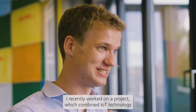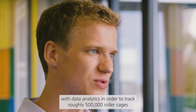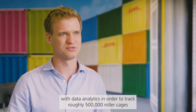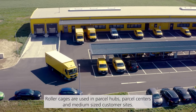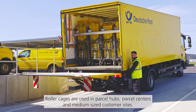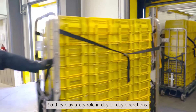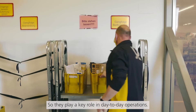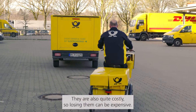I recently worked on a project which combined IoT technologies with data analytics in order to track roughly 500,000 roller cages in DPDHL's post and parcel network. The main problem was lack of transparency. Roller cages are used in parcel hubs, parcel centers, and also medium-sized customer sites, so they play a key role in day-to-day operations. They are also quite costly, so losing them can be expensive.